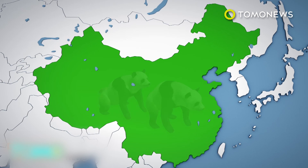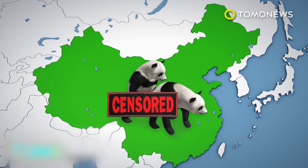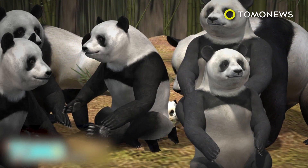According to conservationists, the Chinese government's efforts have been so successful that pandas are now breeding like rabbits. Around 2,000 pandas now live in the wild, an increase of 17% in the last decade.